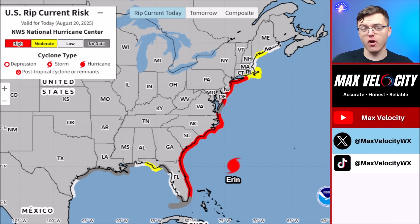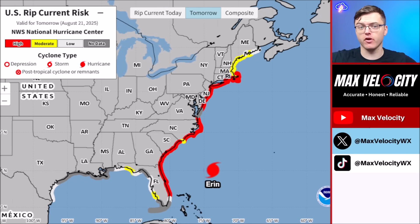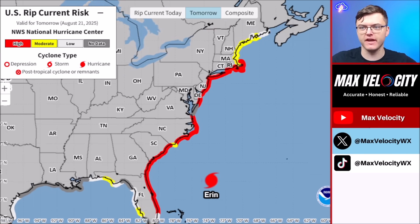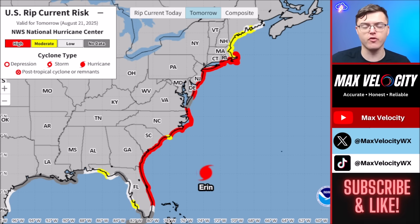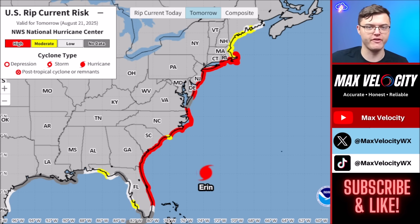Another major concern — one that has already caused hundreds of water rescues across the entire east coast — is rip currents. This is a life-threatening threat stretching all the way from Miami, Florida into New England. There is a high risk of rip currents today and tomorrow. If you're anywhere along the east coast, please follow beach flag warnings. If it says don't swim, do not swim — it is extremely dangerous and we've already seen hundreds of water rescues.